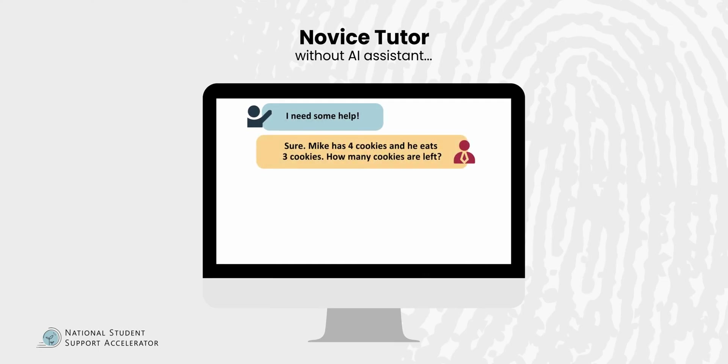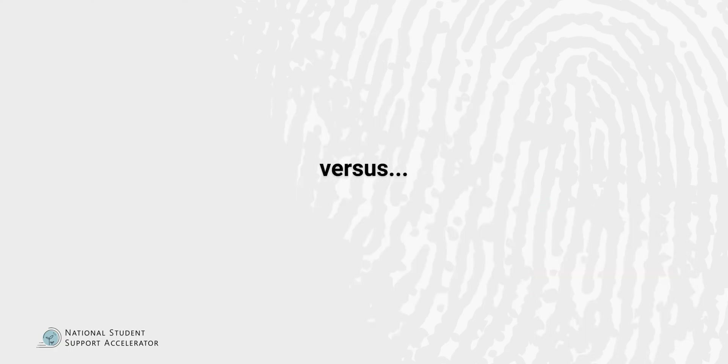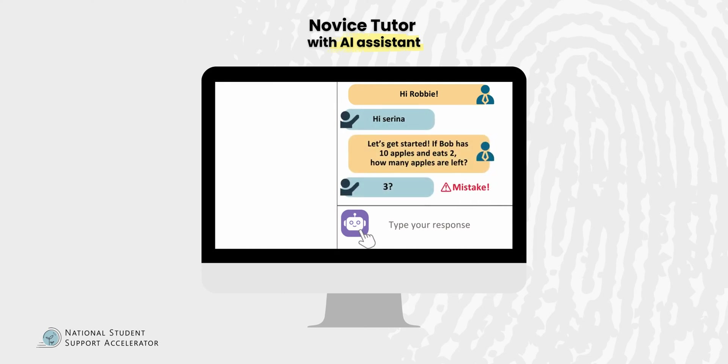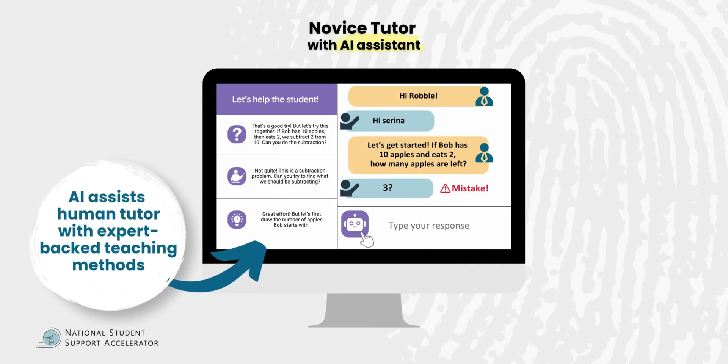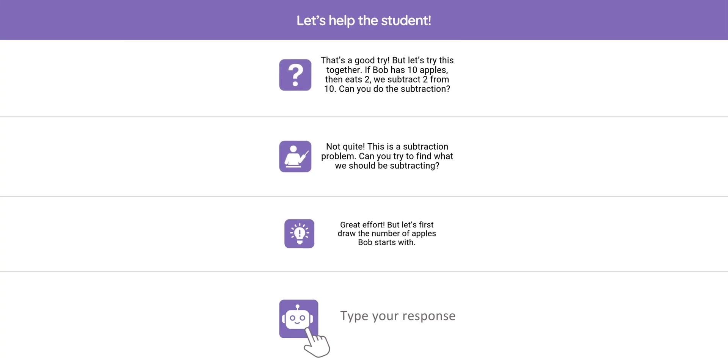The way Tutor Co-Pilot works is that it is tutor-facing — a tutor-only experience. As the tutor is tutoring and sees their student struggling on a math problem, low-quality remediation takes away opportunities for the student to really understand the concept. With Tutor Co-Pilot, the tutor clicks on it to consult for different types of suggestions they can immediately use in their tutoring session. What appears are three different types of suggestions following three expert-curated strategies.